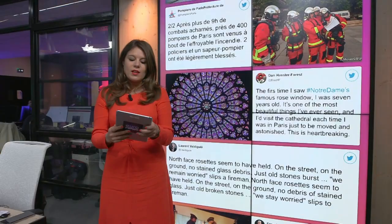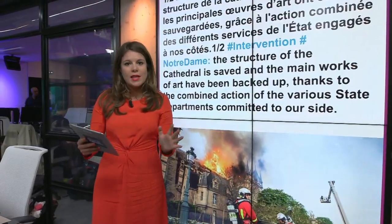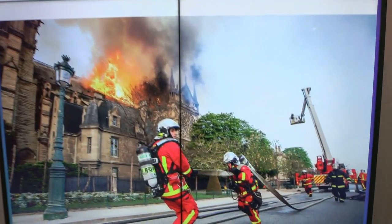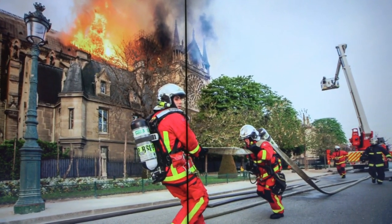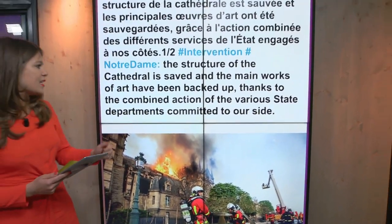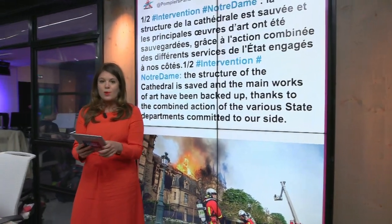What's been really critical is the fight to save not just the building, but what's inside. And now the firemen in Paris have tweeted this — they say the structure of the cathedral has been saved, and the main works of art have been backed up thanks to the combined action of a huge network of people.